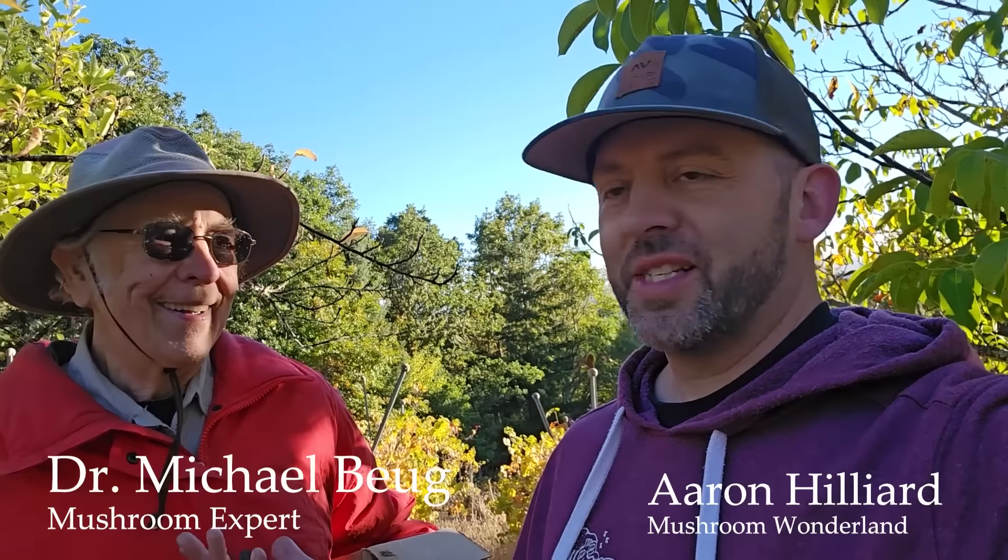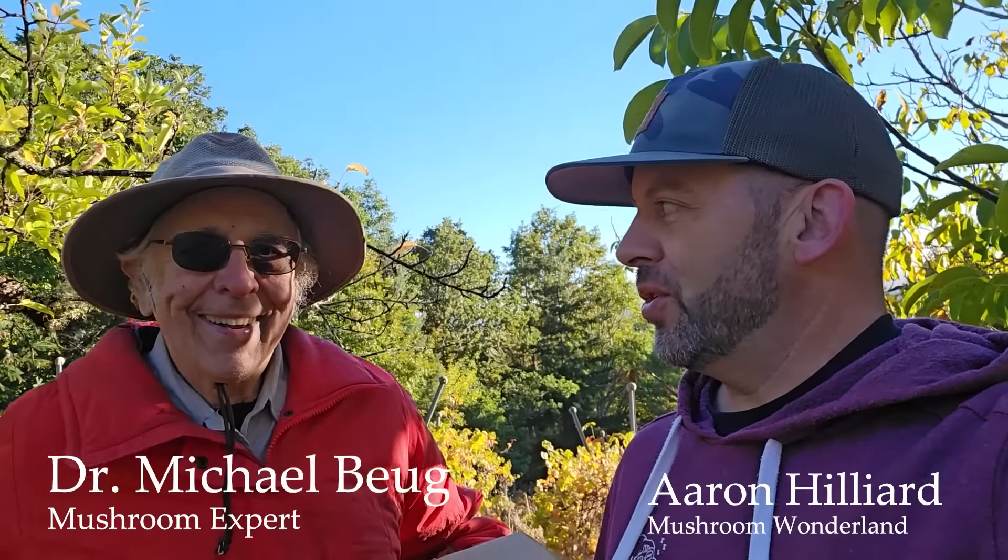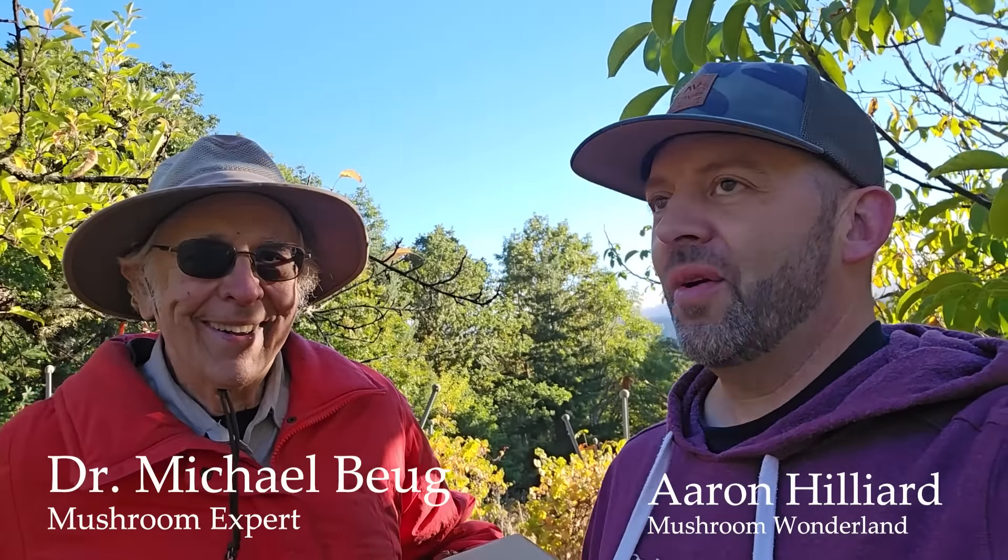Hey everybody, Aaron Hilliard here. Another episode of Mushroom Wonderland. Today I'm with the distinguished Dr. Michael Bugue and we're at his property, a veritable mushroom wonderland in itself. Michael's going to show us around. I'm going to collect some cool mushrooms and learn some stuff from Michael Bugue. Thanks for joining us today, let's go check out what you got here.